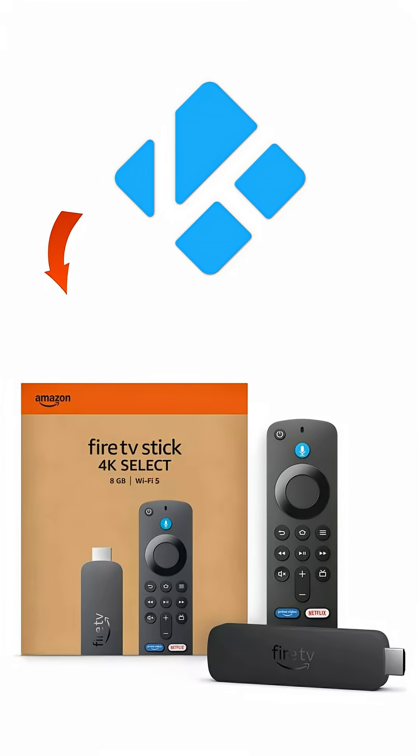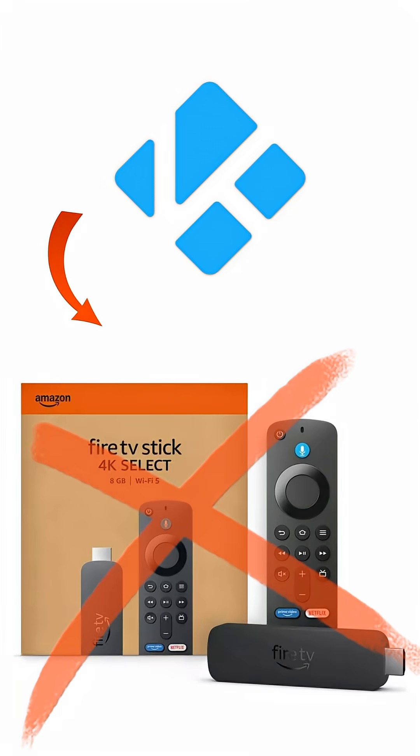You don't need a computer, you don't need technical skills, and this works on almost every Fire TV device except the Fire TV Stick 4K Select.